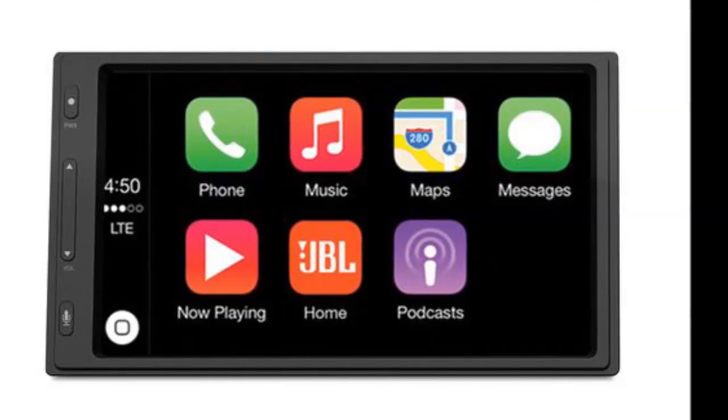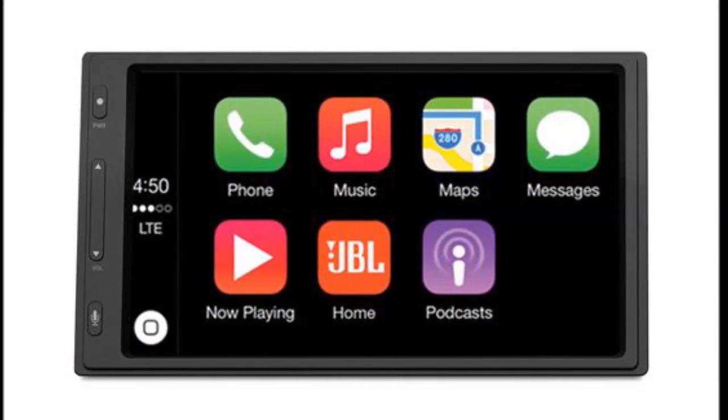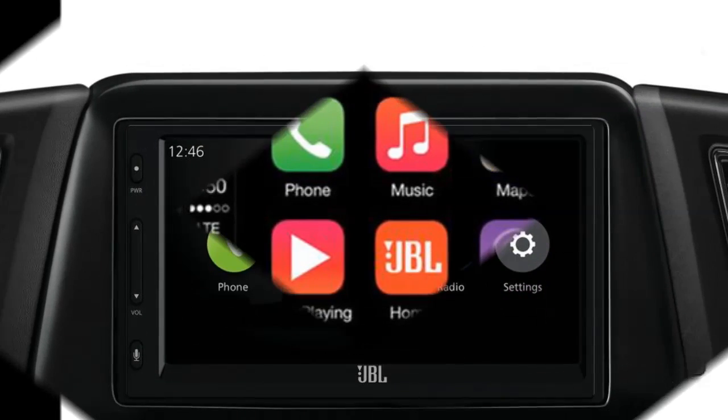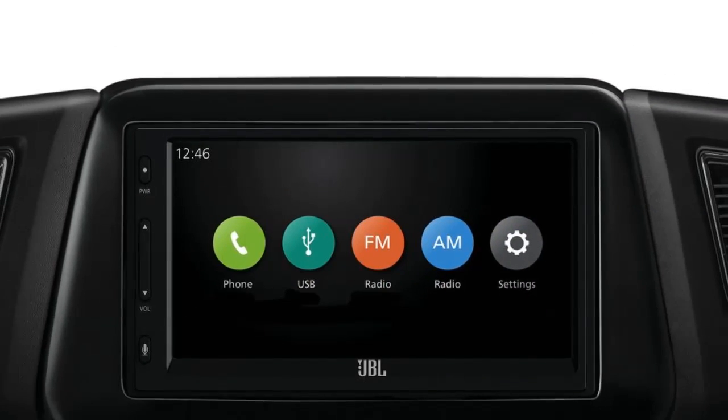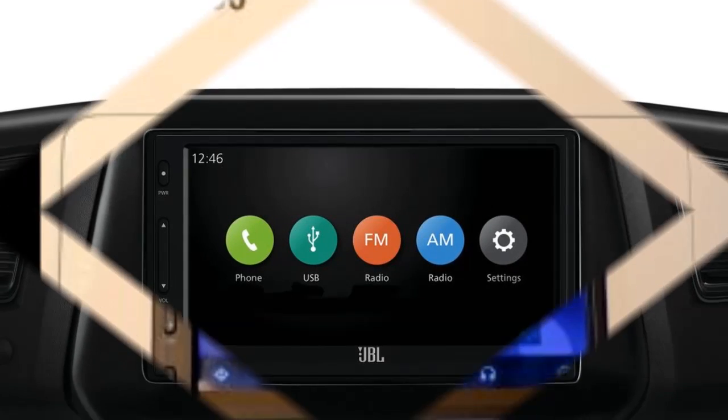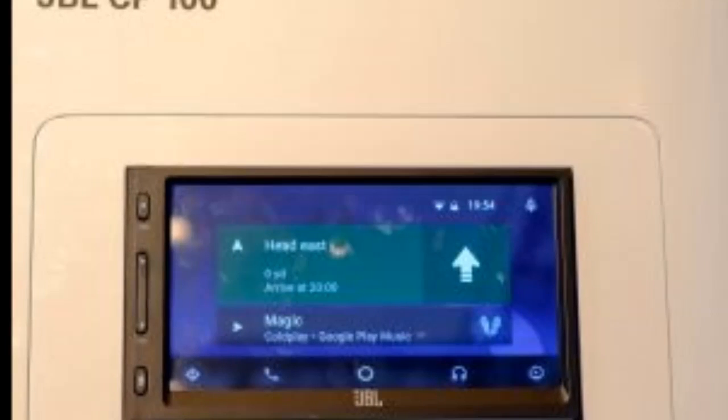Harman's demo haul at the Hard Rock Hotel and Casino during CES 2016 had the JBL Legend CP100 on display in a demo box. I was able to get some hands-on time with the unit running Android Auto and Apple CarPlay functions.